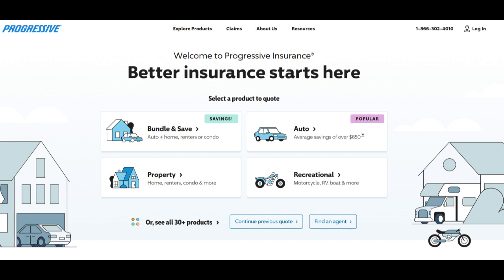One of the most significant advantages of the Progressive Home and Auto Bundle is the potential for cost savings. Bundling your home and auto insurance can often lead to reduced premiums, making it a cost-effective option for many policyholders. This financial benefit can significantly impact your overall insurance budget.